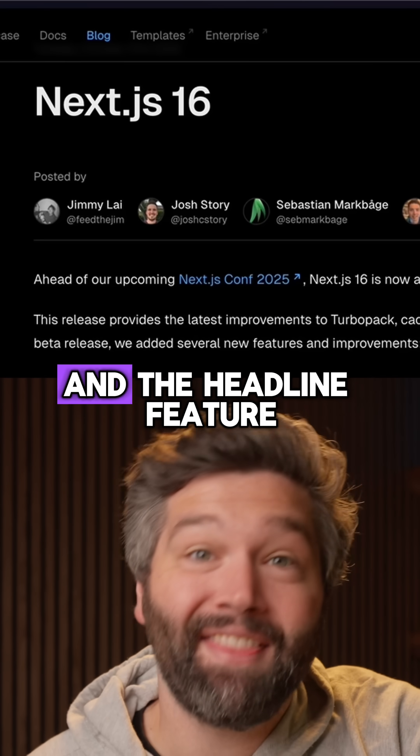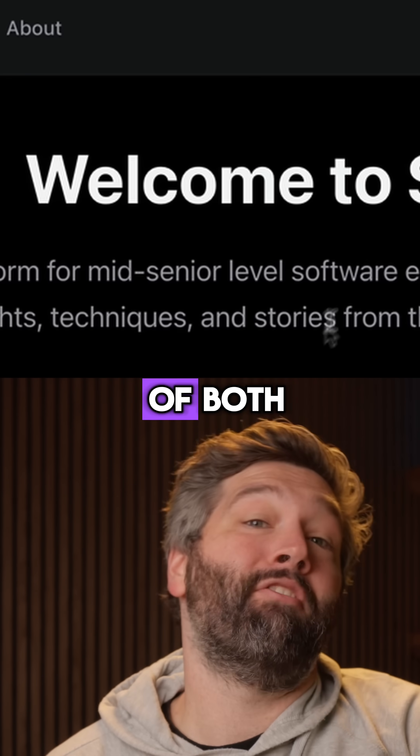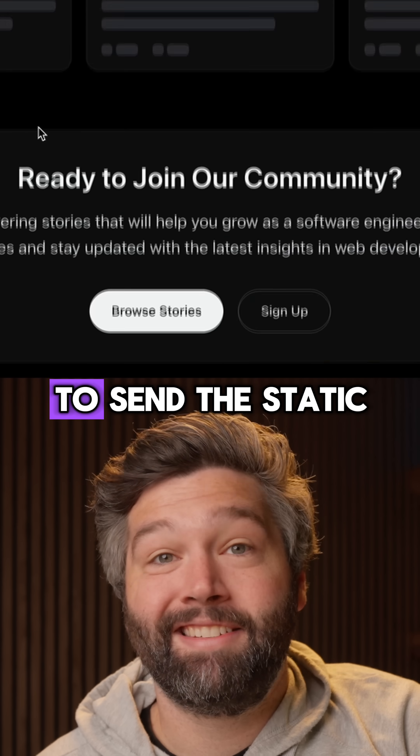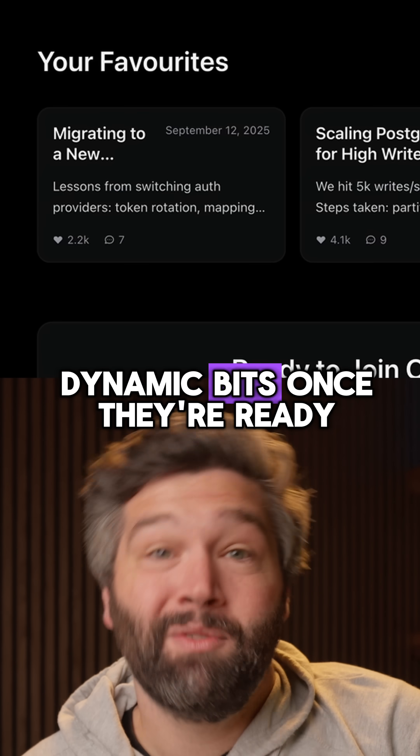Next.js 16 is out now and the headline feature is Cache Components. These allow you to have pages made up of both static and dynamic content, and use partial pre-rendering to send the static bits as HTML and stream in the dynamic bits once they're ready.